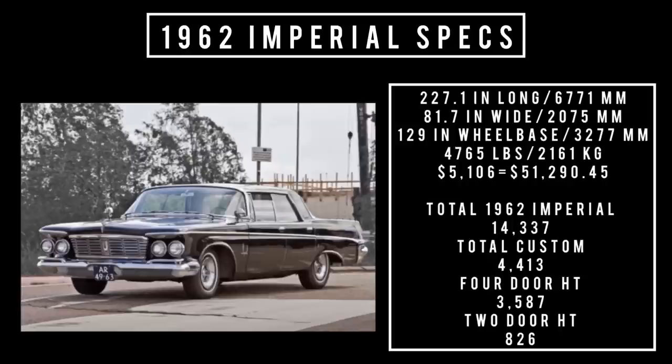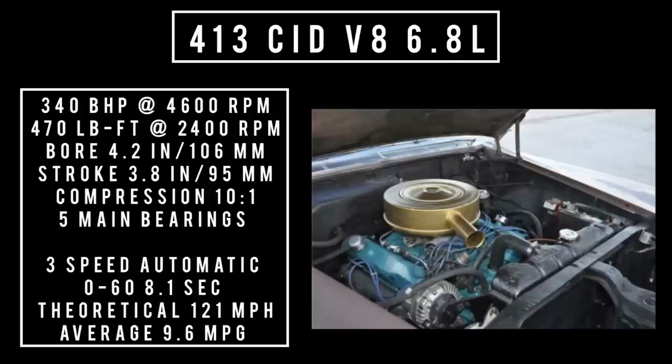Now let's talk specs: 227.1 inches long, 81.7 inches wide, riding a wheelbase of 127 inches, and weighing 4,765 pounds. The base price was $5,106, equivalent to about $51,290.45 in 2023. Total 1962 Imperial production was 14,337 units. Total Custom production was 4,413 units — 3,587 were the four-door hardtop variety, leaving 826 as the two-door hardtop.